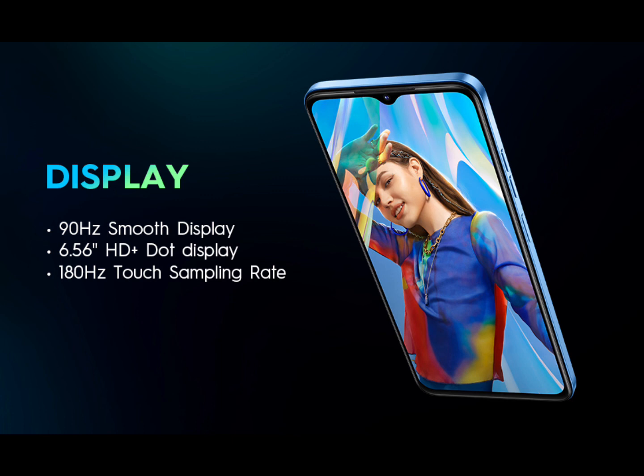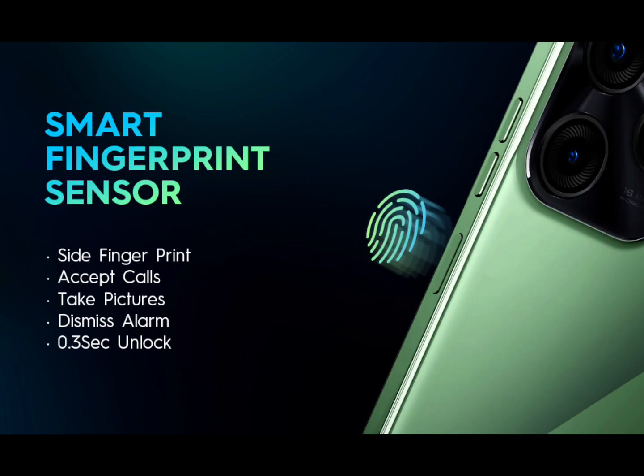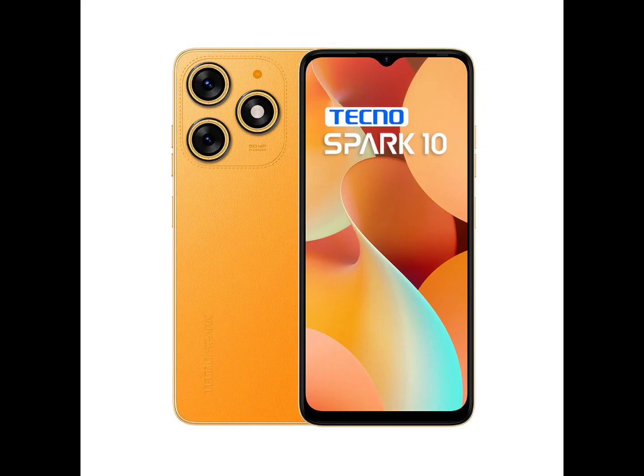6.6 HD Plus Dot Display, 90Hz Refresh Rate for Overall Improved Visual Fluency, and 180Hz Touch Sampling Rate for Greater Gaming Experience.